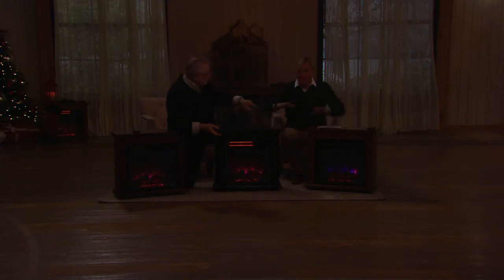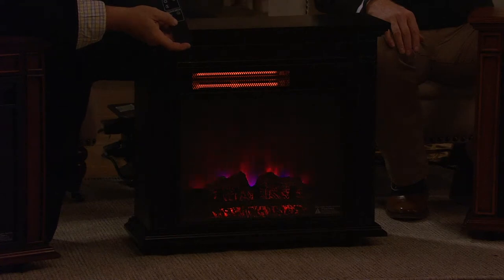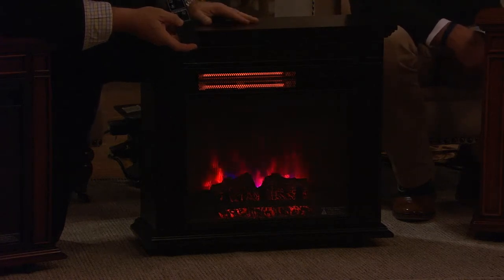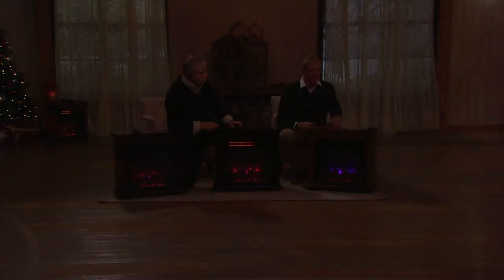I want it at 72 degrees across a thousand square feet. You set it at 72 degrees — it'll get to a thousand square feet, then slow the heater down automatically to keep it at 72. If I want it to go until midnight, it can automatically turn off at midnight. Set the thermostat, set the timer, and it'll shut itself off. Nowhere but right here at QVC at this payment plan and this price.